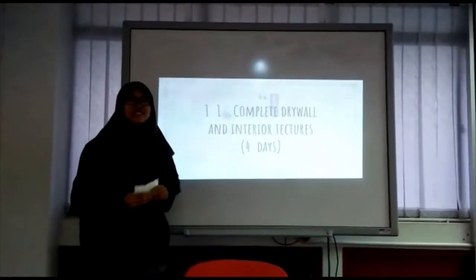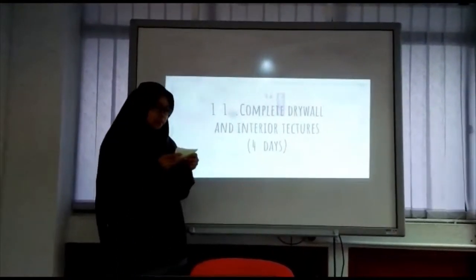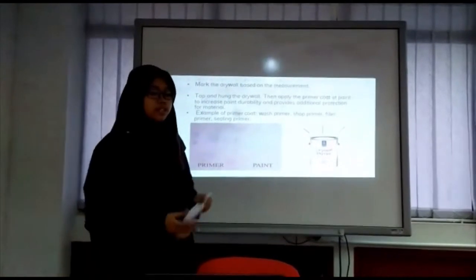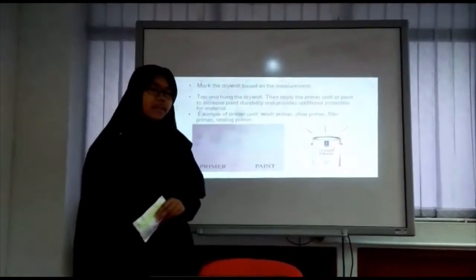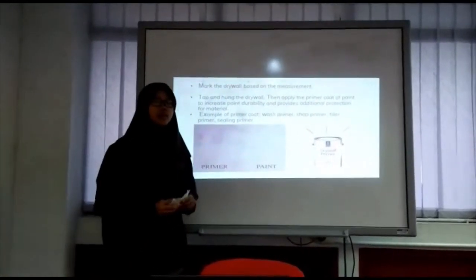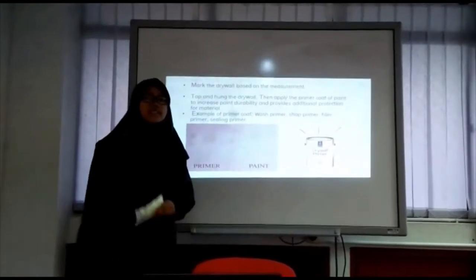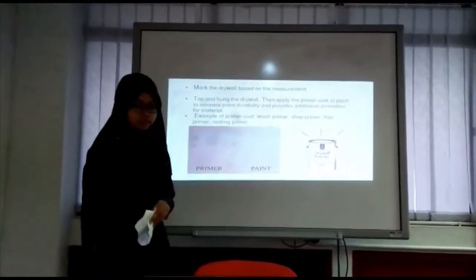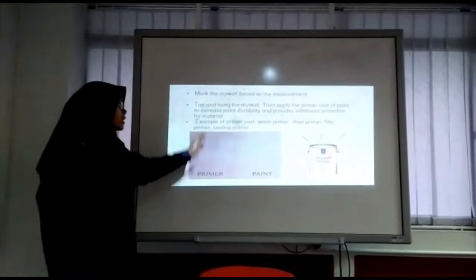Assalamualaikum and Salam Sejahtera. My name is Nur Adila Binti Shamsul Muad. I will continue with the next point: Step 11, complete drywall and interior textures. This step will be done within 4 days. First, drywall is marked based on measurement. After marking, the drywall is cut and hung. Then we apply the primer coat of paint to the drywall, which increases paint durability and provides additional protection for the surface. Primer types include wall primer, short primer, filler primer and ceiling primer.